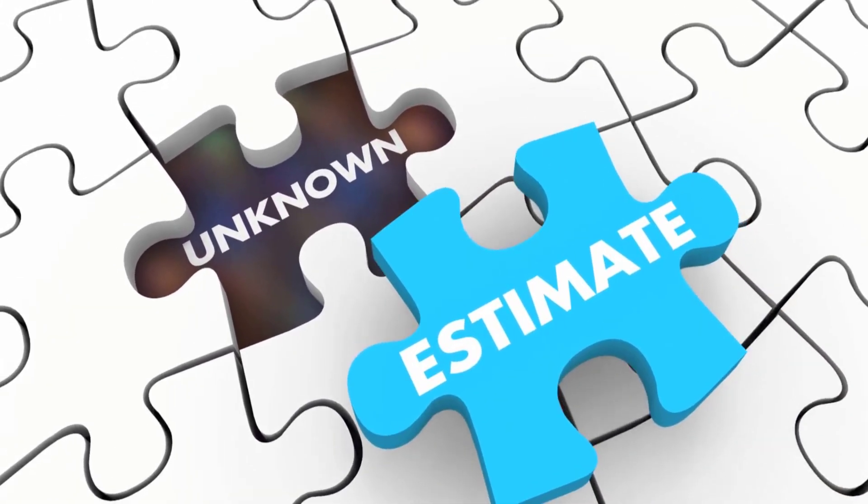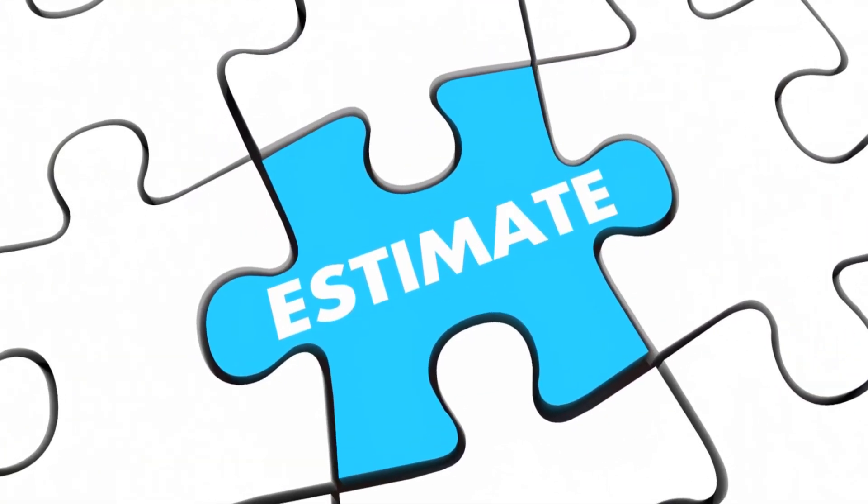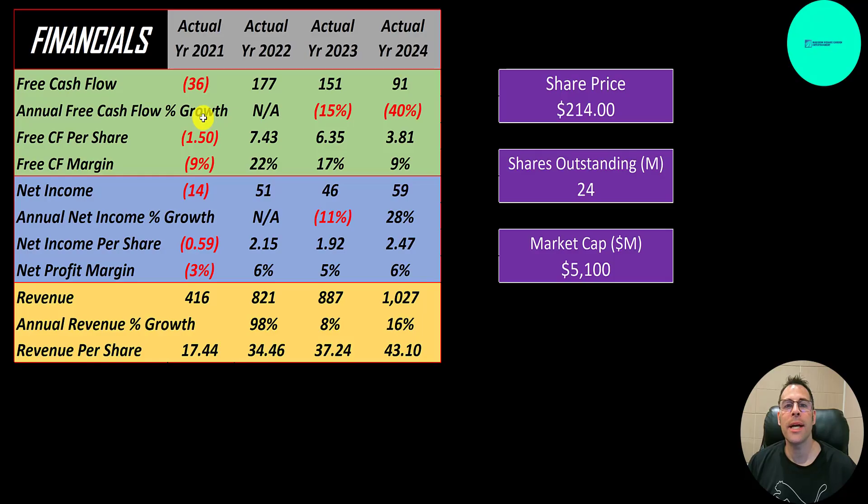The way you value a company is you estimate the free cash flows into the future and then you discount those numbers back to today's value. Free cash flow is cash flow from operations minus capital expenditures. They did have negative free cash flow in 2021, improved a lot to 177 million in 2022. Unfortunately, it was cut in half down to 91 million in the trailing 12 months, but it's still positive, so that's a good sign.